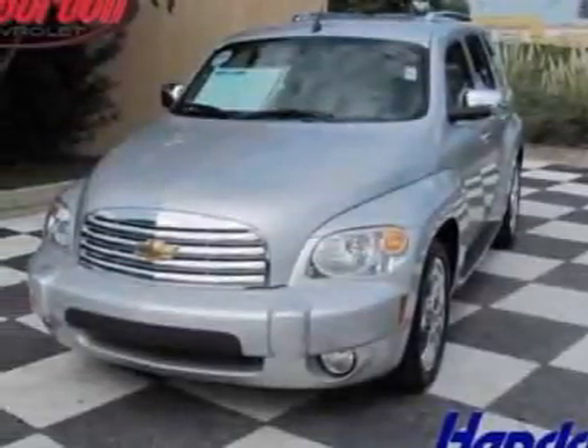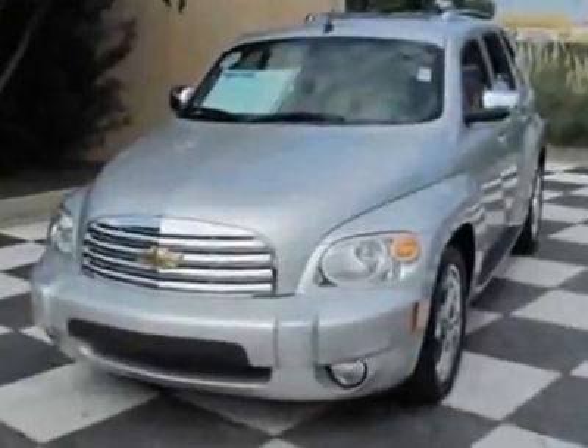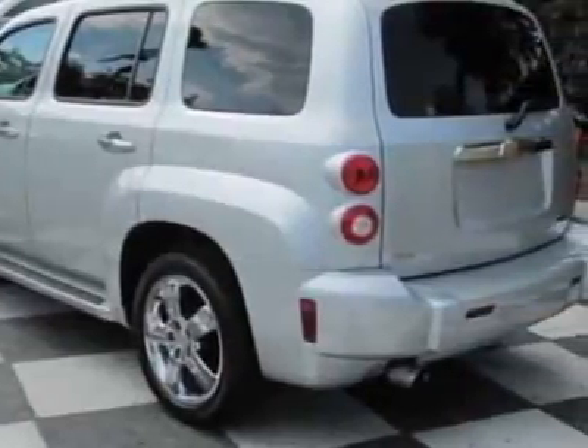Check out this certified pre-owned 2011 Chevrolet HHR. Carfax has certified this HHR as having one owner. This HHR has just under 15,500 miles. For your protection, this vehicle has a full factory warranty.